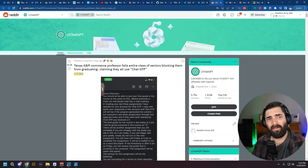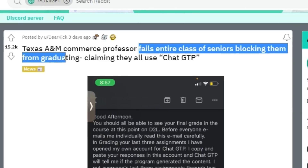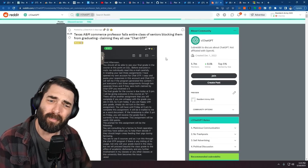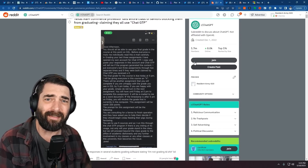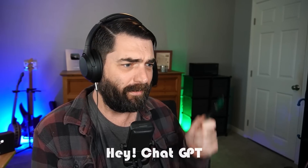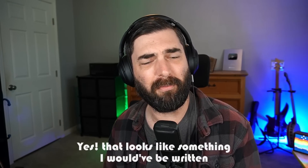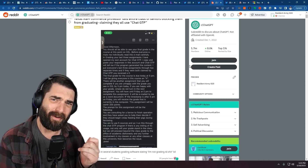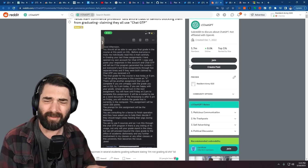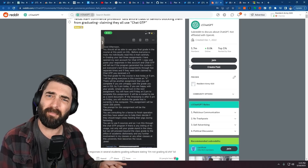In the world of bizarre AI news, a Texas A&M professor failed an entire class of seniors, blocking them from graduating, claiming every single one of them used ChatGPT. The way he determined this was by taking their essays, copying and pasting them into ChatGPT and asking: 'Did you write this?' And for every single one of them, ChatGPT said yes, that looks like something it would have written. But here's the problem: ChatGPT says that about everything. You can copy and paste almost anything into ChatGPT and it will tell you that looks like something it would have written. So it's not a very good test of whether something was written by ChatGPT.